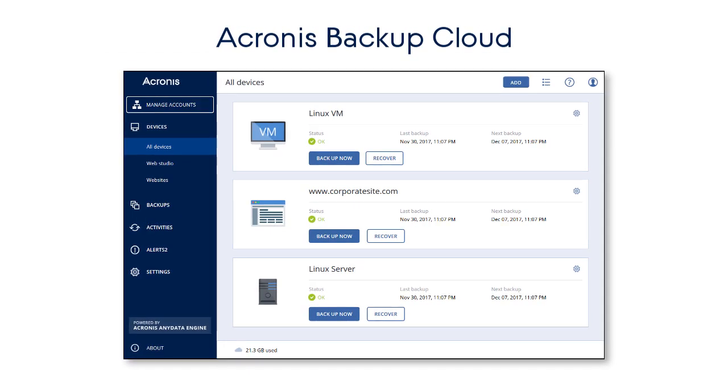Acronis Backup Cloud is a powerful hybrid cloud-based backup solution for managed service providers that protects all customer systems and mobile devices anytime, anywhere, and faster than anyone else.